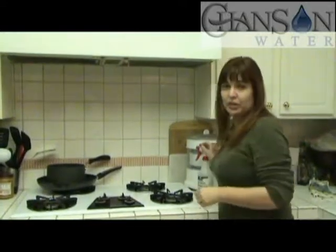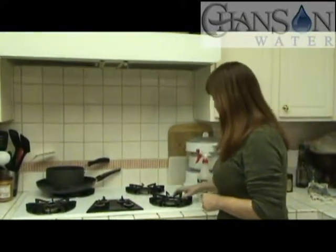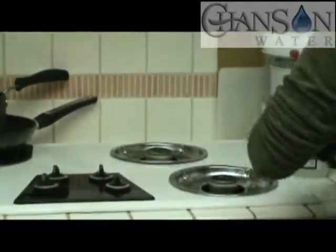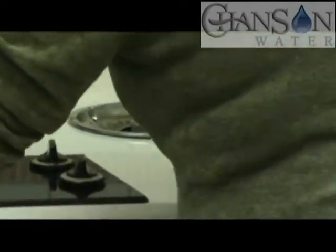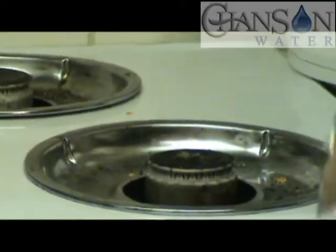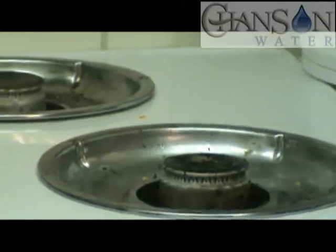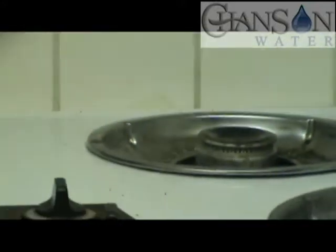Hi, my name's Natalie, and I'd like to talk to you a little bit today about the powerful cleaning action of acidic ionized water. I've been using my stove over here as a science experiment — I've been building up some really gross and disgusting grime. I'm going to spray this acid water on and show you how well it cleans.